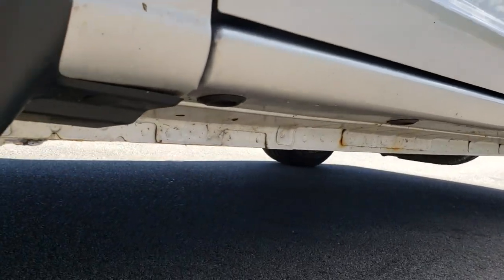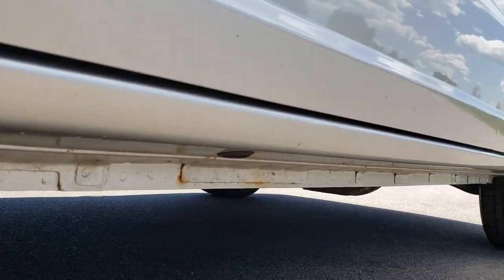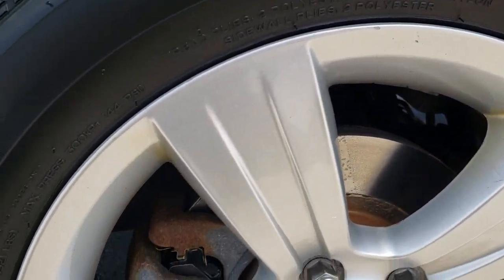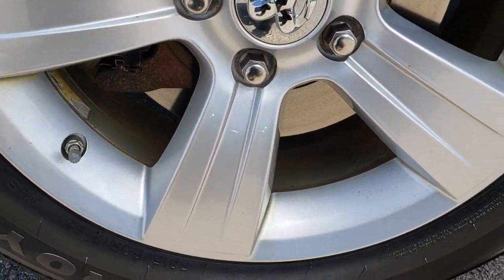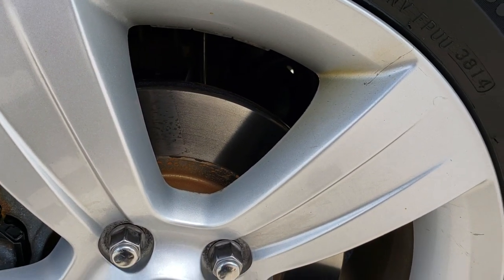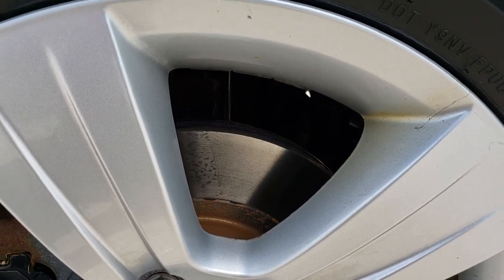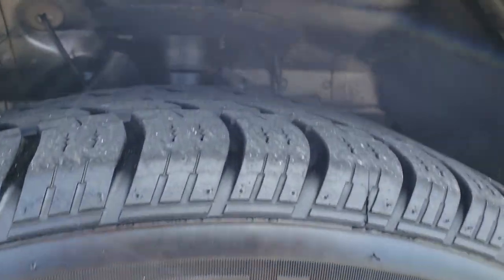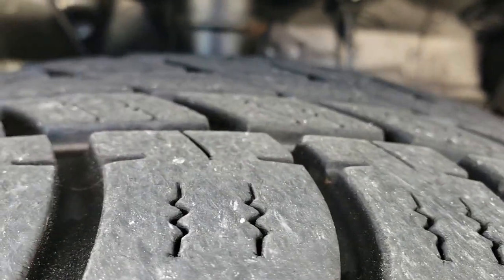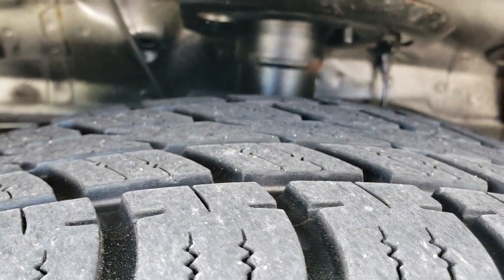I wanted to point out just how clean these lower rockers are on this vehicle — definitely something to watch out for on older vehicles, but very clean on this one. It does have factory alloy rims with front wheel disc brakes, and those brakes look like they are brand new. It has Uniroyal Tiger Paw 215/60 R17 tires.